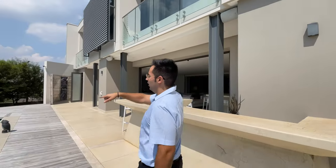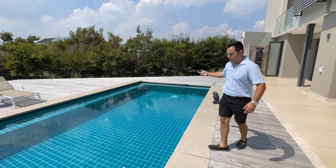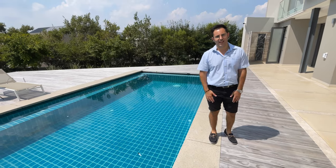One thing I forgot to mention about the pool — you have an automated cover which, with the press of a button, comes out so that you can walk over it. It's now a safe home.